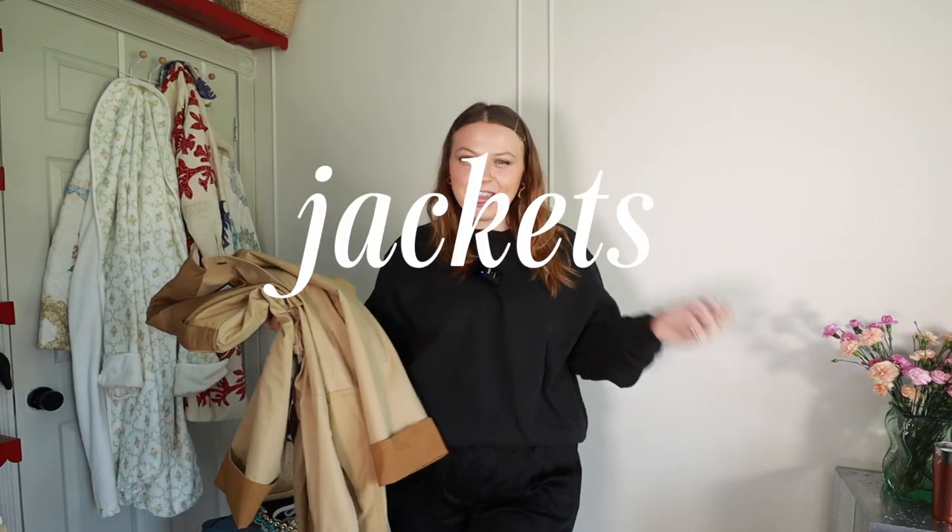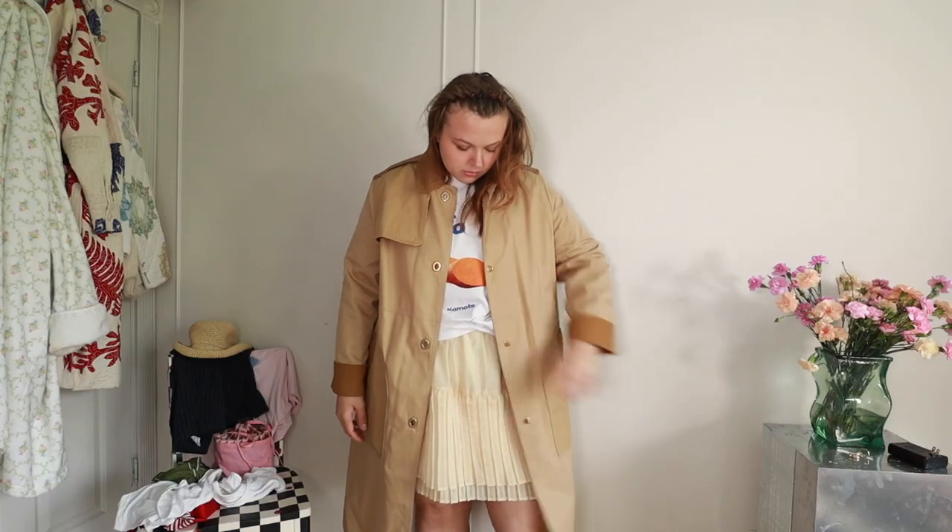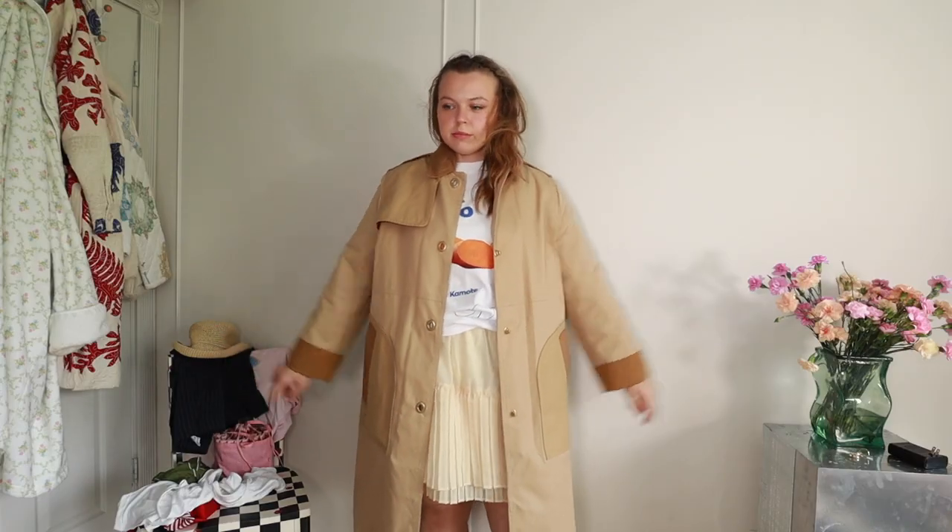First we're going to talk about jackets, because spring is like my favorite season for outerwear next to fall — they're tied. I get to wear my trench coats, so I had to include one in here. I won't show all of them, but this is my current favorite and it's actually my first ever non-thrifted trench coat.